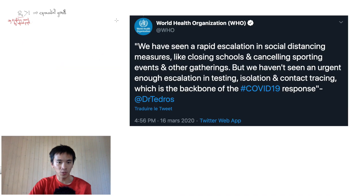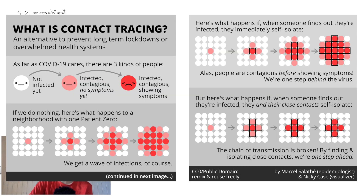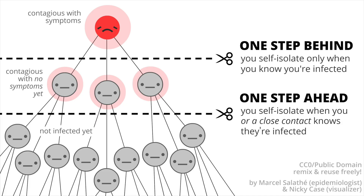One of them, which has been argued to be the backbone of the response to the current pandemic according to WHO, the World Health Organization, is contact tracing. As explained in this great cartoon by Nicky Case, contact tracing consists of tracing the physical contacts of an infected individual to alert them that they may be contagious, and to test them and, if need be, to isolate them before they exhibit any kind of symptom.